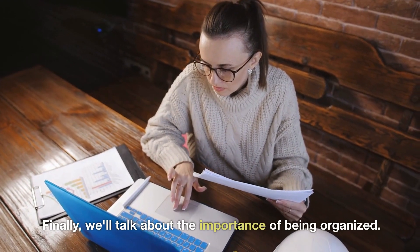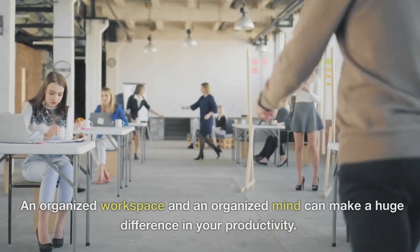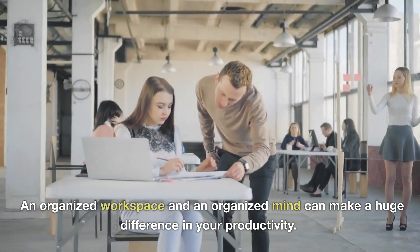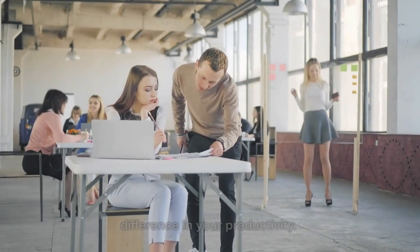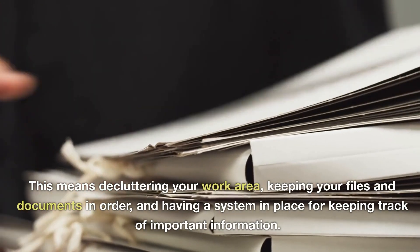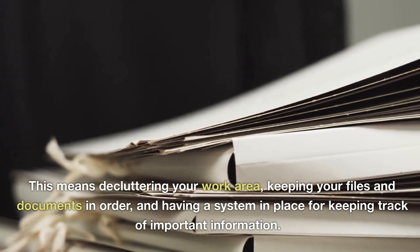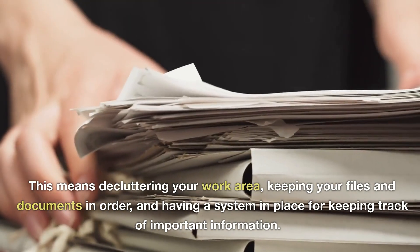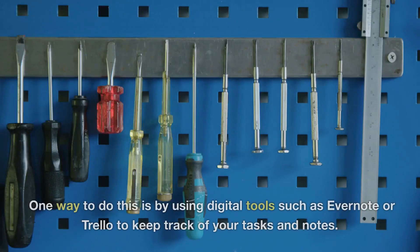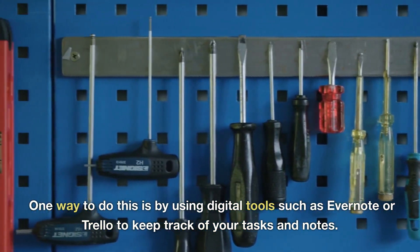Finally, we'll talk about the importance of being organized. An organized workspace and an organized mind can make a huge difference in your productivity. This means decluttering your work area, keeping your files and documents in order, and having a system in place for keeping track of important information. One way to do this is by using digital tools such as Evernote or Trello to keep track of your tasks and notes.